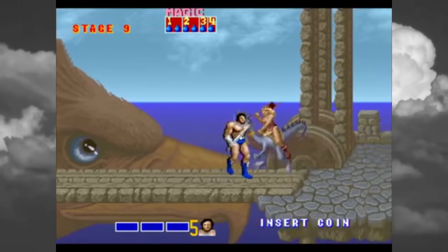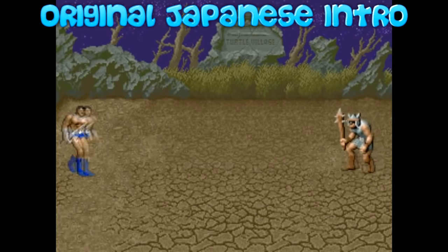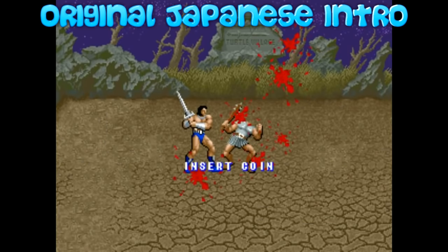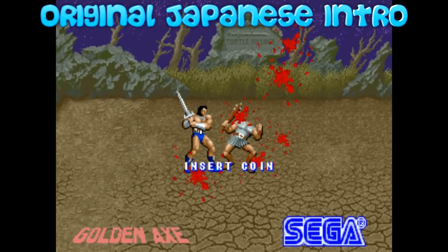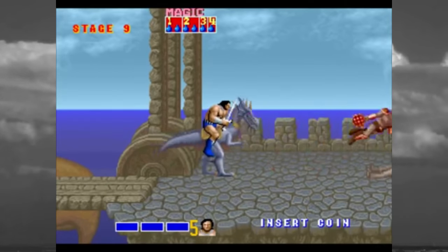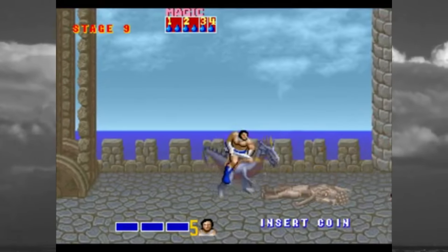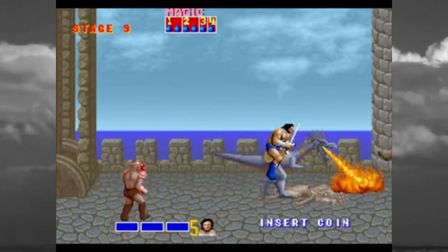If you lived in Japan when this game was released, you were actually treated to a tiny little intro not found in the US or Europe releases of the arcade, which obviously was far too gory for us. Another interesting fact, and a first for its time, was that when you killed a bad guy, the remains would actually stay on the screen and not fade away or flash away like other hack-and-slash games.